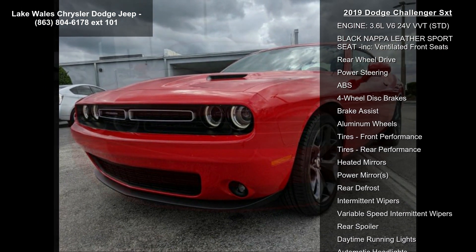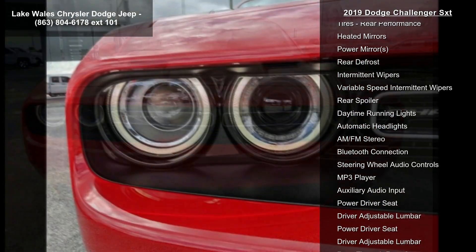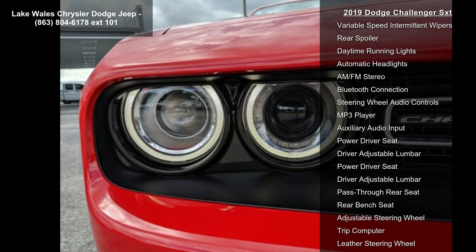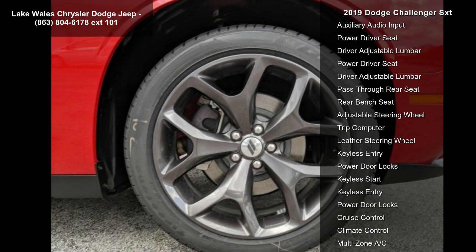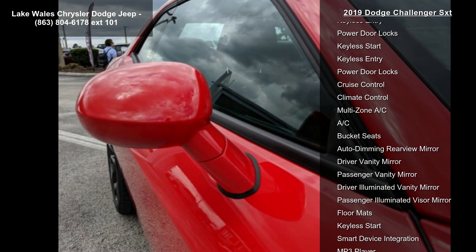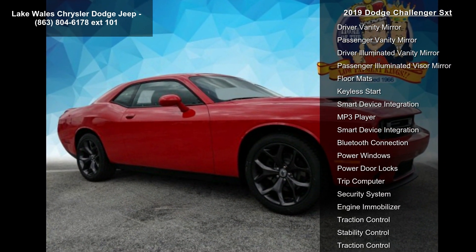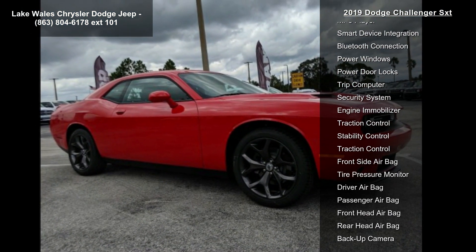Firestone brand tires, 276-watt amplifier. For details visit driveuconnect.com. Heated front seats, radio Uconnect 4C with 8.4-inch display, bright pedals, tires 245-45 R20 BSW performance, front fog lamps, sharp thin antenna, 4G LTE Wi-Fi hotspot.